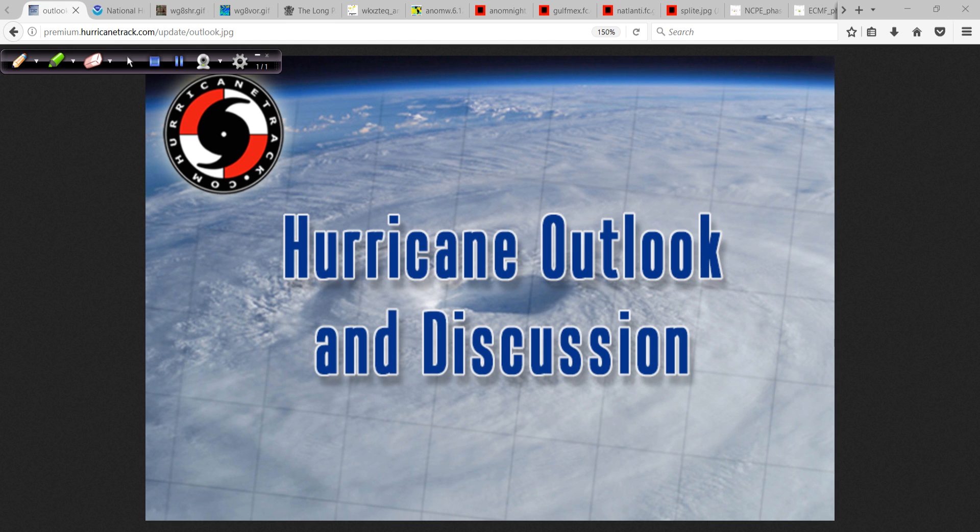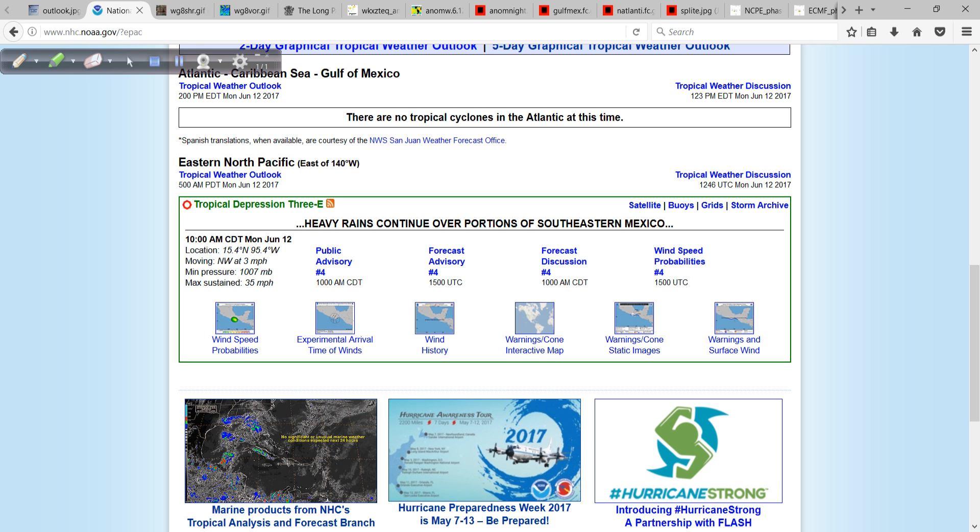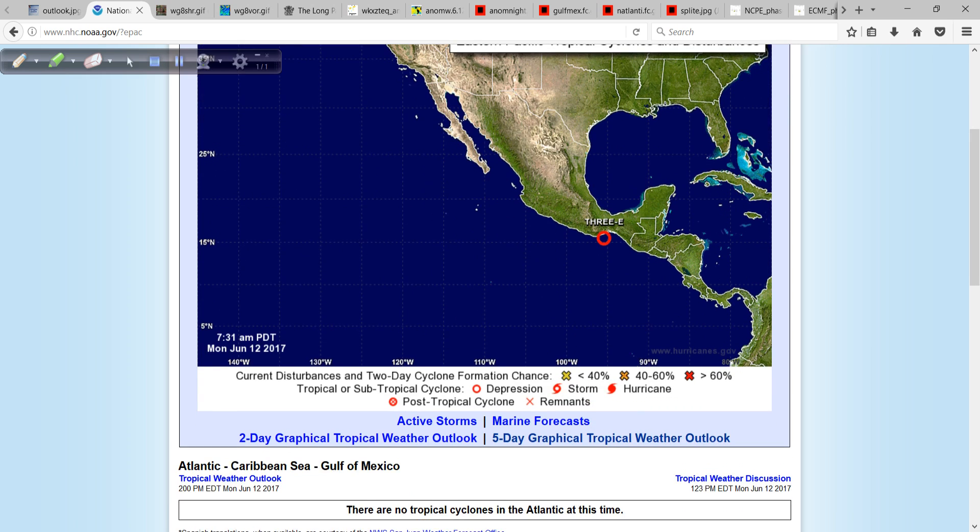Good afternoon. Mark from Hurricanetrack.com here with your hurricane outlook and discussion for Monday, June the 12th, 2017. A lot to talk about today, so let's get right to it.